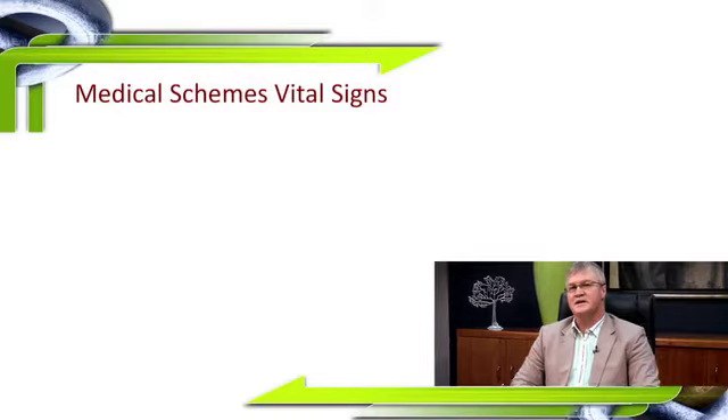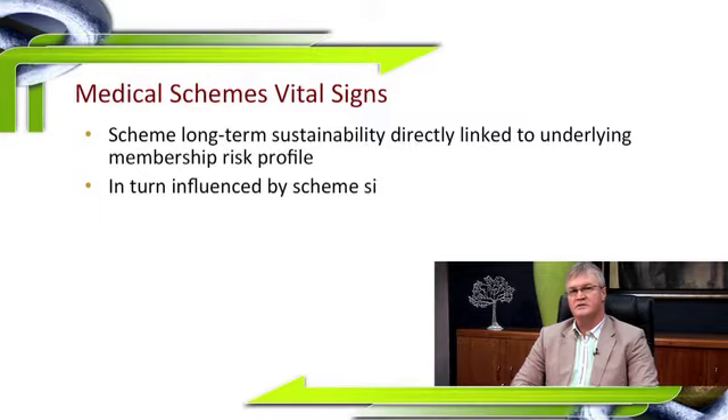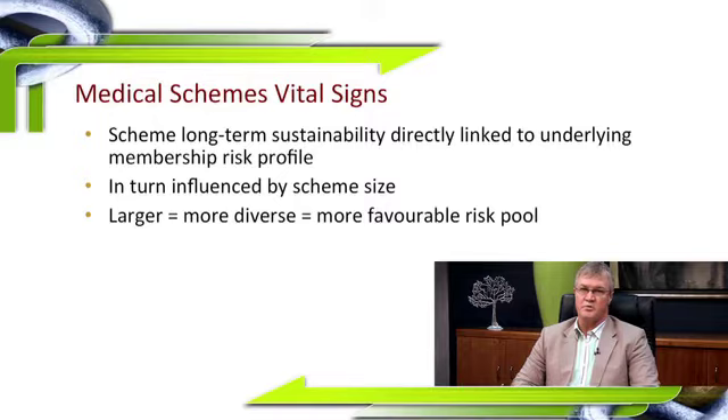The next slide I've called 'size counts', and the reason why will become evident shortly. The scheme's long-term sustainability is directly linked to the underlying membership profile, and this in turn is generally influenced by the scheme's size. In the medical scheme industry, size definitely counts. The larger the scheme, the more diverse the membership, and therefore usually the more favourable the risk pool.